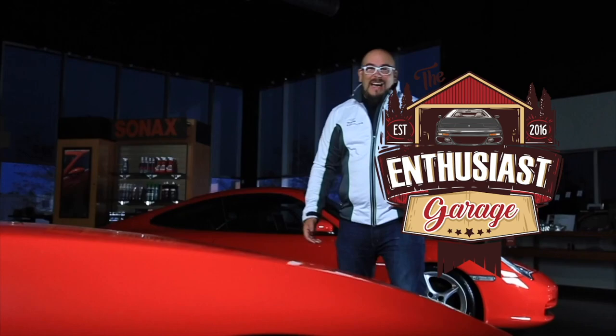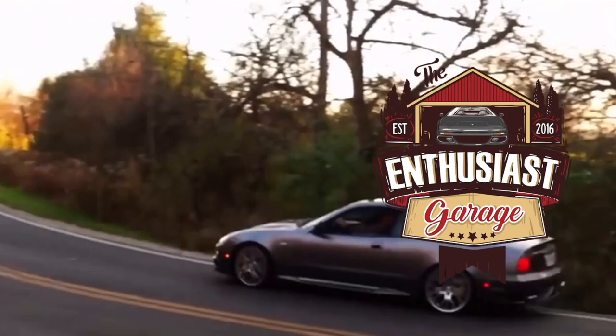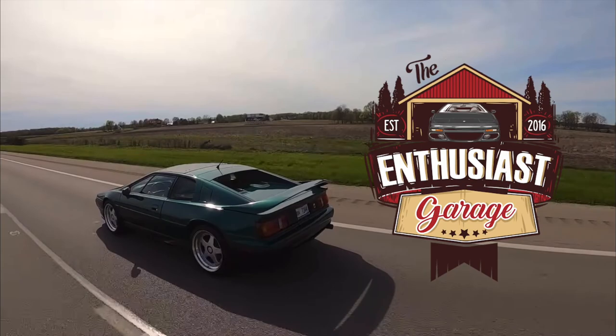My name's Tim. I'm a musician, a car collector, an automotive journalist, and a lover of all things automotive. I've bought and sold collectible cars for two decades and I hope my experiences and my point of view helps you find the car of your dreams.